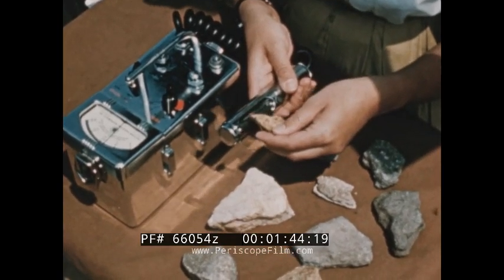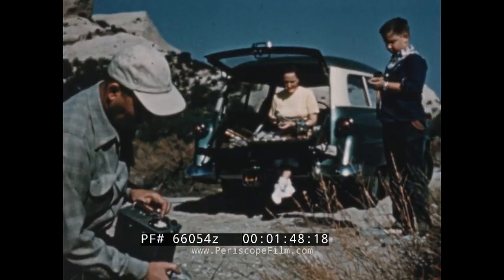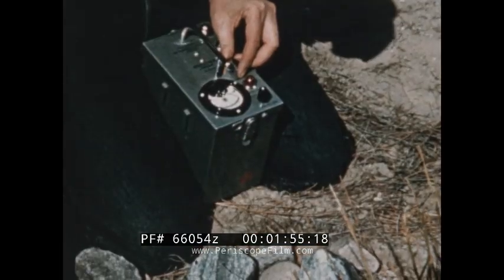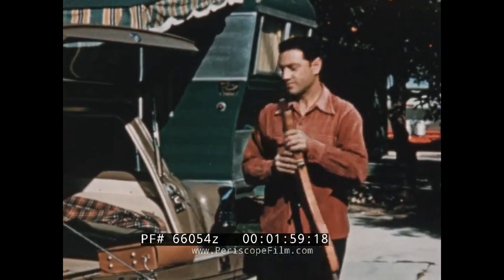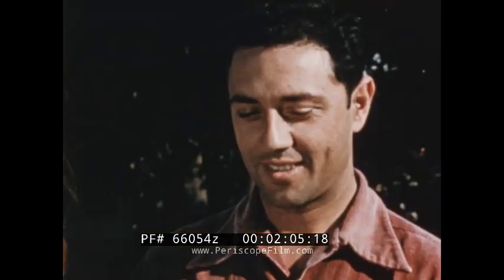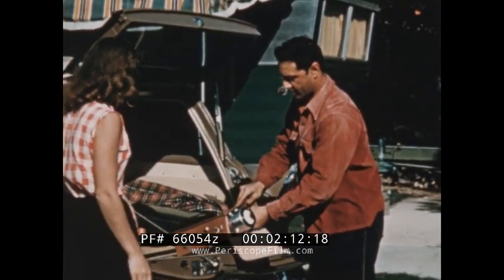In hunting uranium, luck favors the amateur. Many families spend their weekends prospecting. To thousands, this spare time hobby has proved extremely profitable. Hunters, fishermen, and vacationers are making uranium detection instruments a part of their outdoor equipment, because uranium is a hundred times more plentiful than gold and has been found in most of the 48 states.